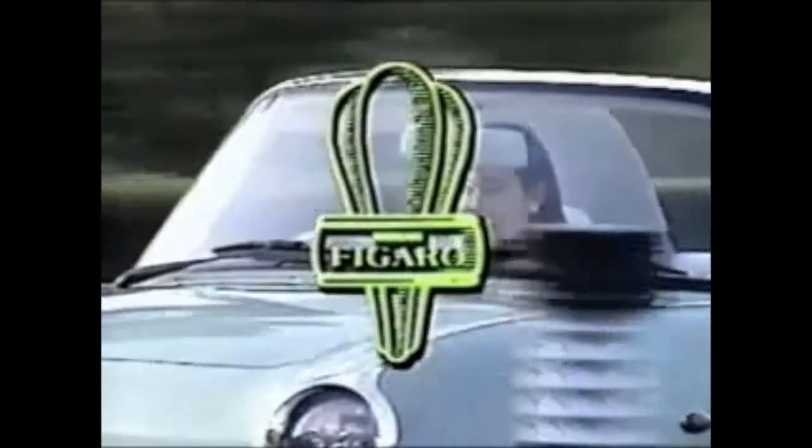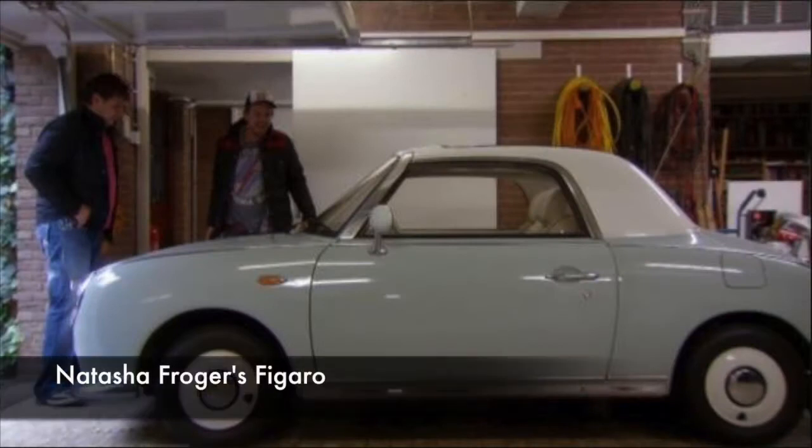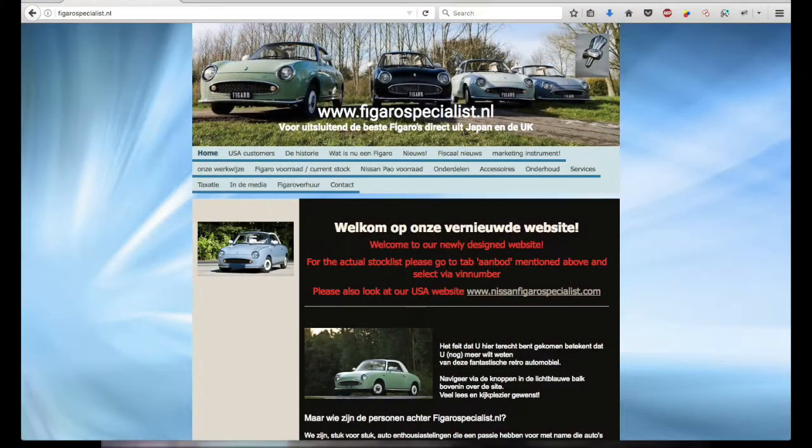How did that happen? Well, after the Figaro was shown in a reality soap a few years ago as the car of the wife of a famous Dutch singer, a lot of celebrities wanted one. Even Carice van Houten did a photo shoot with the Figaro. After that, the Figaro market was basically booming.